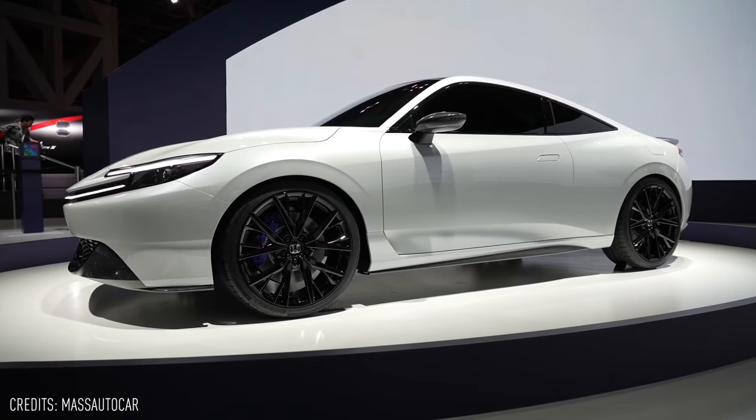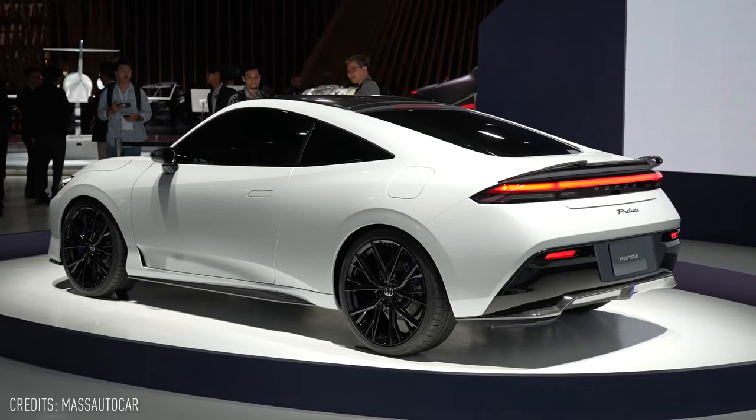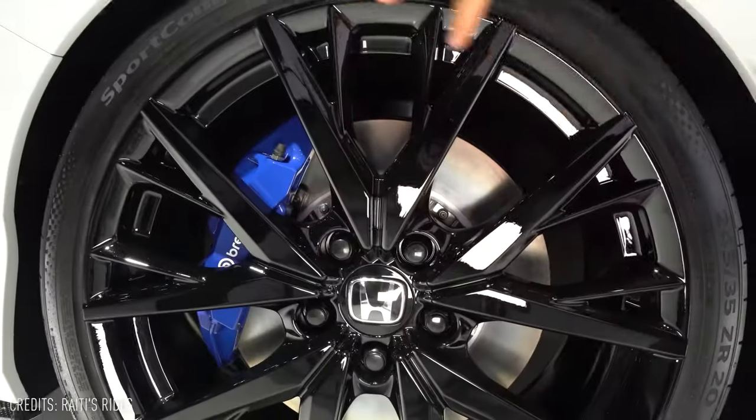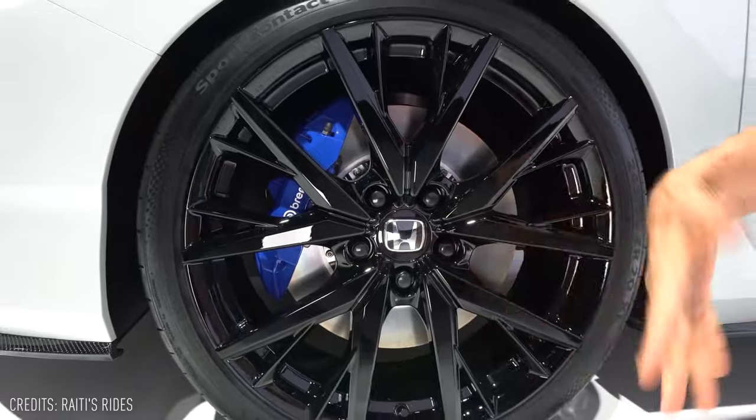The roofline flows elegantly down to form the rear deck, enhancing the car's beauty from the quarter view. The Prelude's rear fenders provide a muscular and sporty appeal, and the blue Brembo brake calipers add a touch of excitement. It's a unique and impressive design.